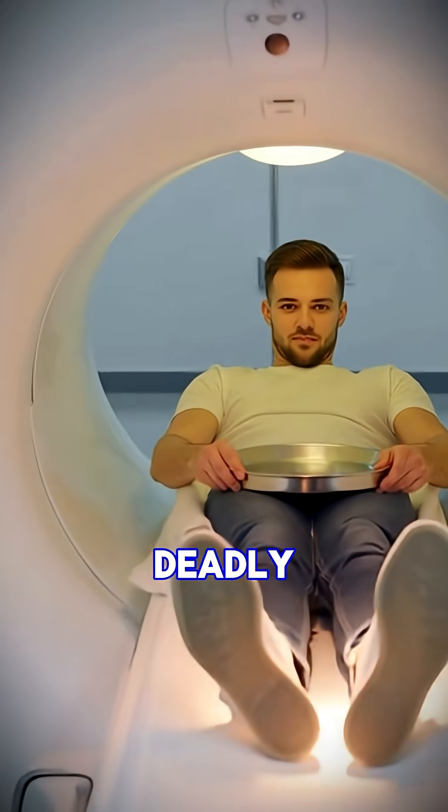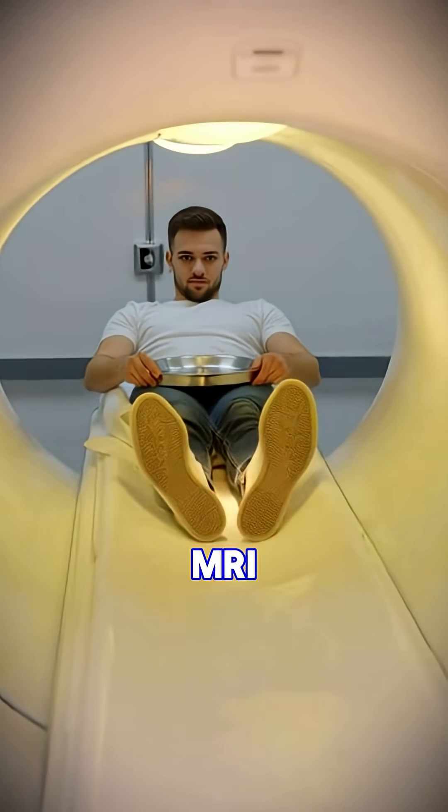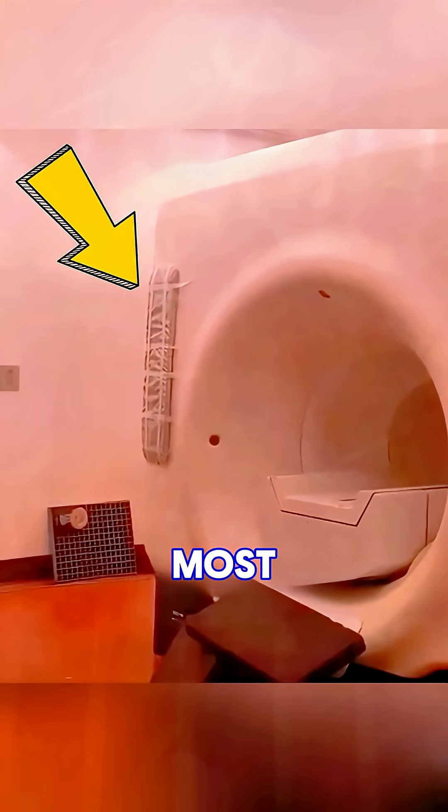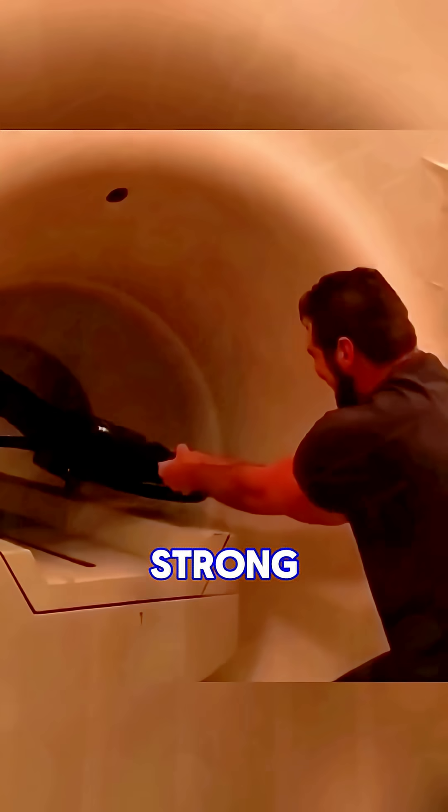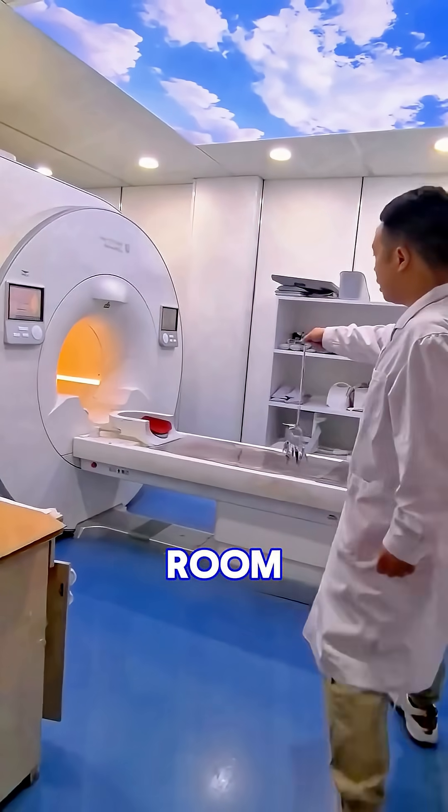Never take metal near an MRI machine — it can turn deadly in seconds. MRI scanners use one of the most powerful magnets on Earth. It's not just strong; it's 60,000 times stronger than Earth's magnetic field. That means even a tiny hairpin can fly across the room like a bullet.